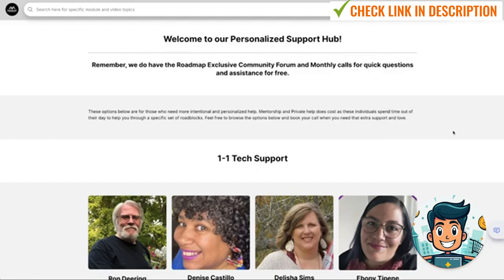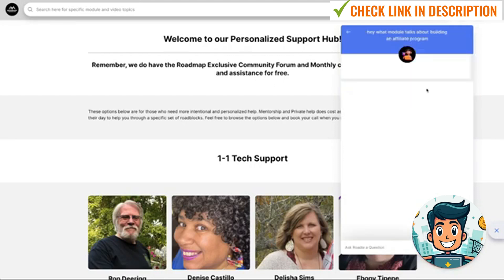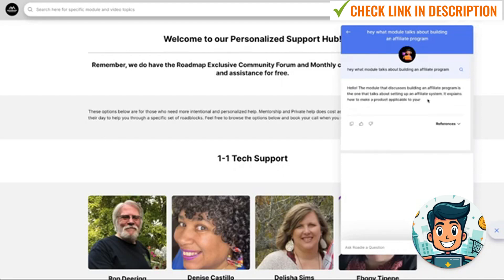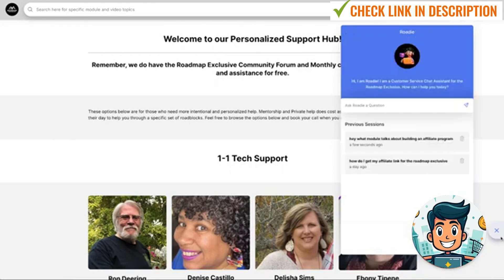The last cool thing about the Roadmap is this guy here called Roadie. He's basically an AI bot that's gone through all of the content and answers questions. It's not the most accurate right now because it's still training on all the data, but it's pretty cool. For example, I asked what module talks about building an affiliate program — it takes a few seconds, and you can see it's answering with details about setting up an affiliate system. He's going to get better over time, and I like how they've added this in.